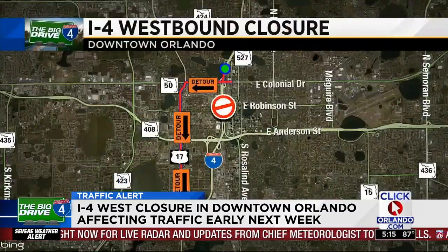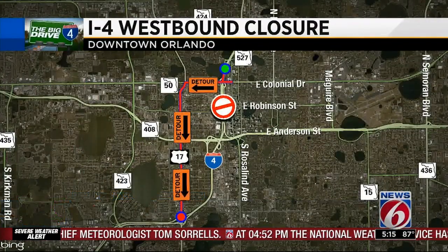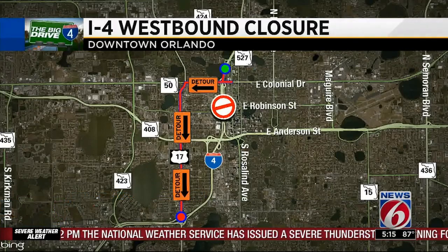We're going to close westbound I-4 lanes in the downtown area, detour all of the westbound traffic off at State Road 50, send them out to the west to Orange Blossom Trail, then south on OBT, and back onto I-4.